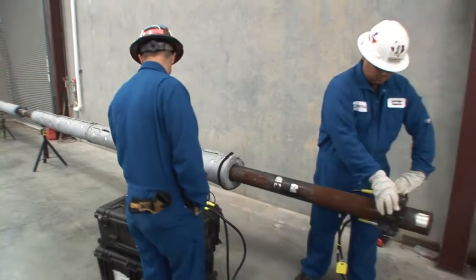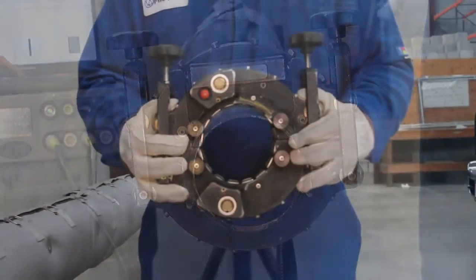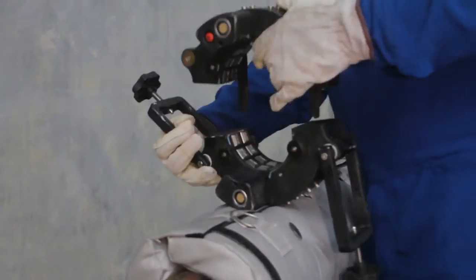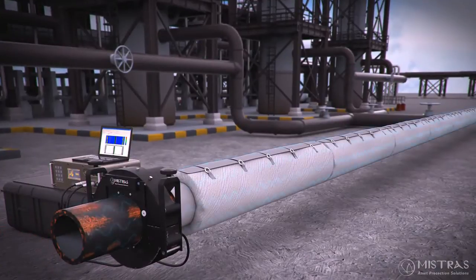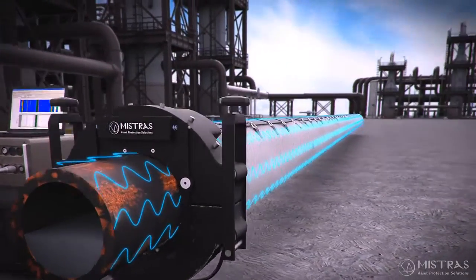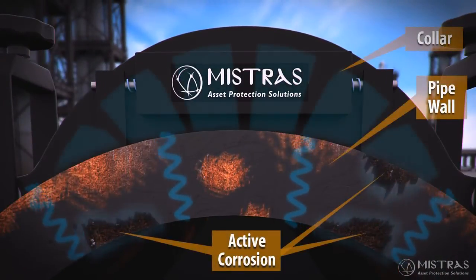Mistross utilizes long-range ultrasonics for the rapid scanning of a large volume of piping to detect areas of metal loss. These areas are detected by using a ring of transducers and a collar placed around the pipe. These computer-controlled transducers emit low-frequency ultrasonic sound waves transmitted bi-directionally from the source. These low-frequency ultrasonic waves travel through the pipe, where damage such as corrosion and erosion is detected and recorded.